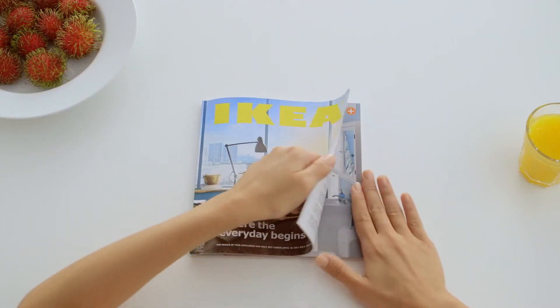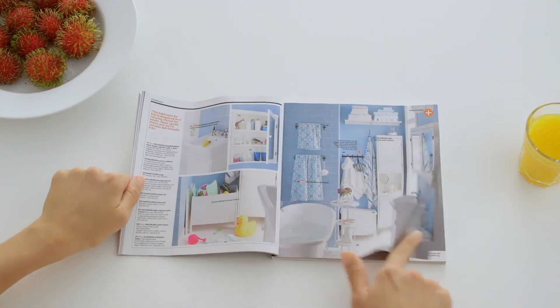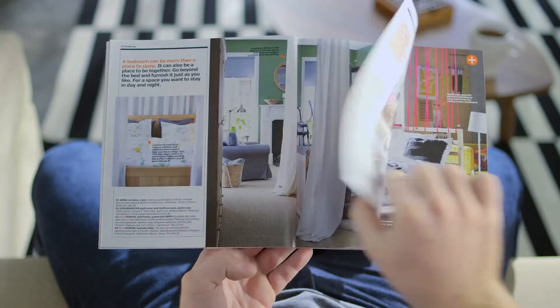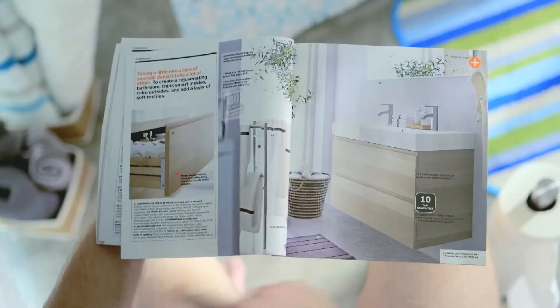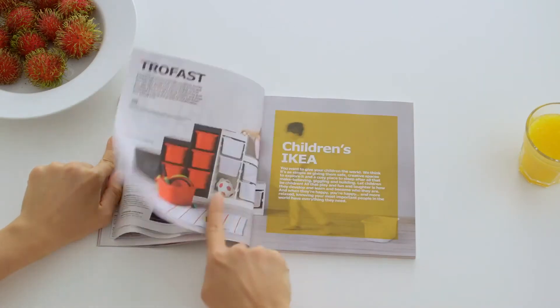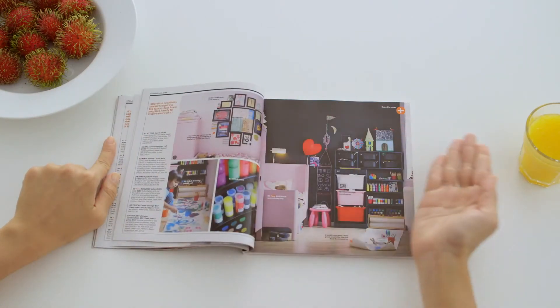To start browsing, simply touch and drag. Right to left to move forwards, left to right to move backwards. Notice something else? That's right, no lag. Each crystal clear page loads instantaneously, no matter how fast you scroll.